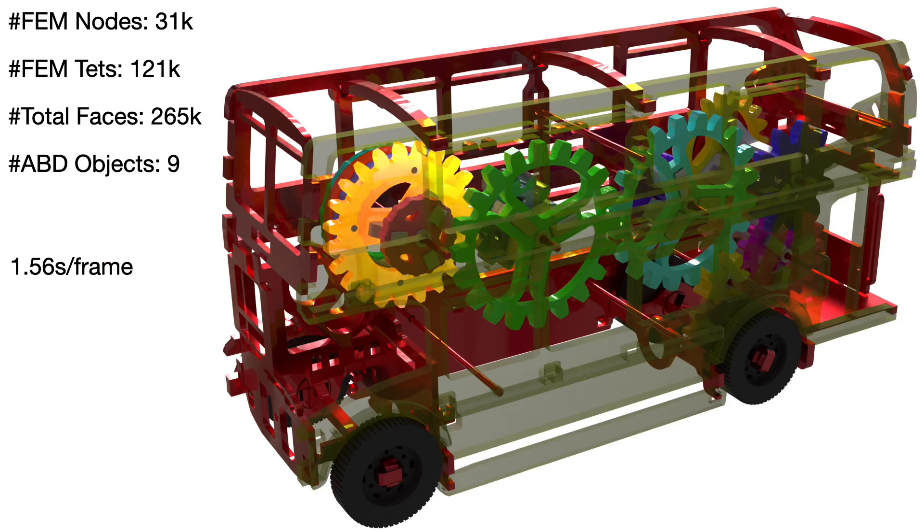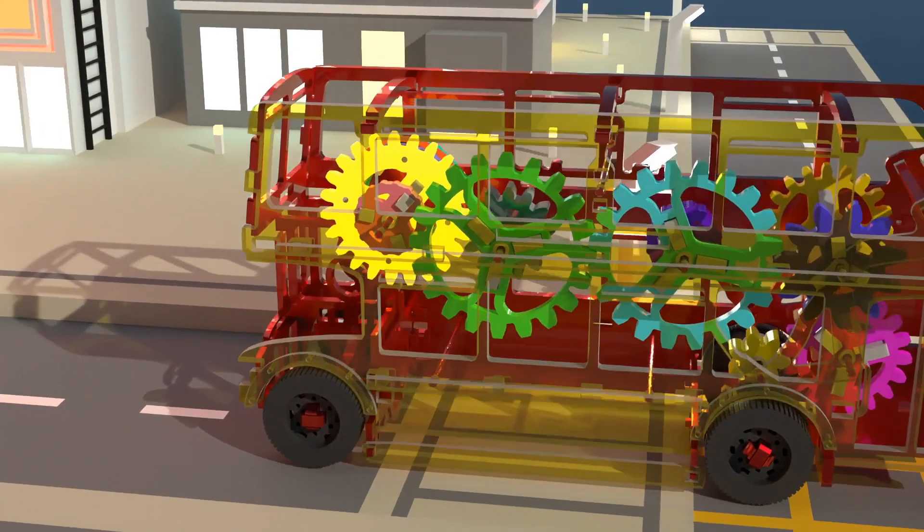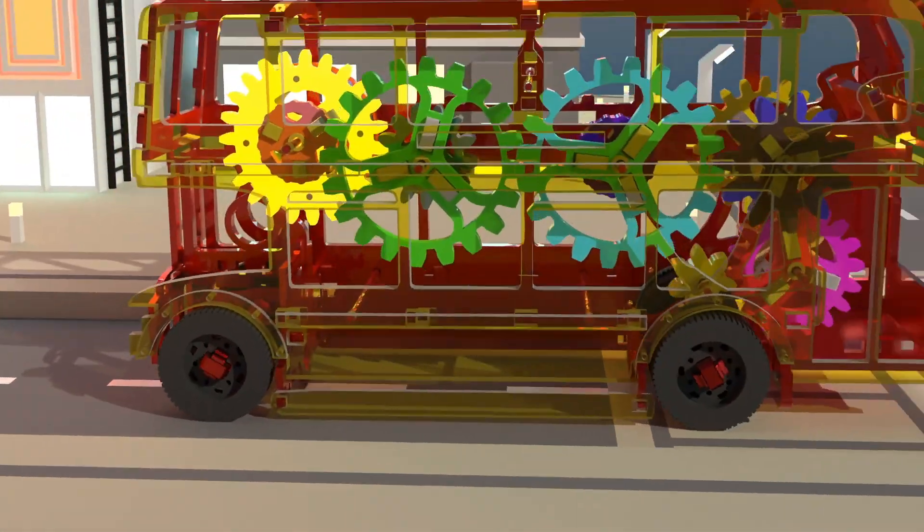Lastly, to validate our framework in challenging real-world applications, we simulate a puzzle bus driven by rigid gears. The yellow gear acts as the motor, driving the bus forward through rolling friction between the wheels and the ground. The wheels are simulated as rubber using FEM, while all other parts are modelled as stiff affine bodies.